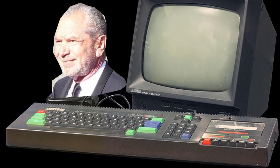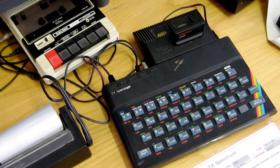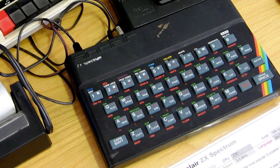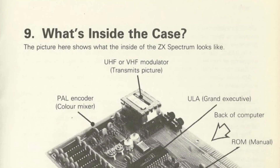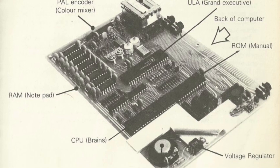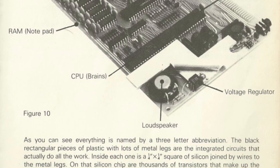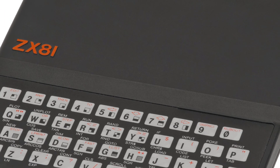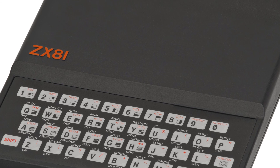Back to the Spectrum though — the improvements over its predecessor included a faster load and save cassette interface and a hardware-driven TV raster generator. This means that the process of generating video did not fall to the ULA like the ZX81, and had the effect of improving overall performance.